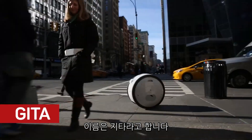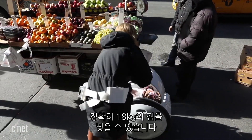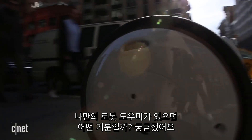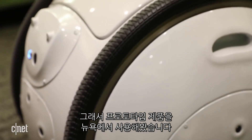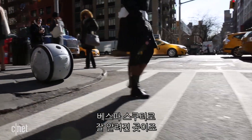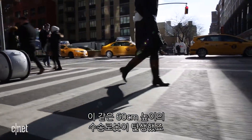This is Gita, a robot designed to follow you around and carry your stuff — 40 pounds of stuff to be exact. I took a prototype out for a spin on the streets of New York City to see what it was like to have my own robot helper buddy. Gita was created by Italian company Piaggio, known as the makers of the Vespa scooter, but this two-foot-tall cargo bot was born from a research team based in Boston.